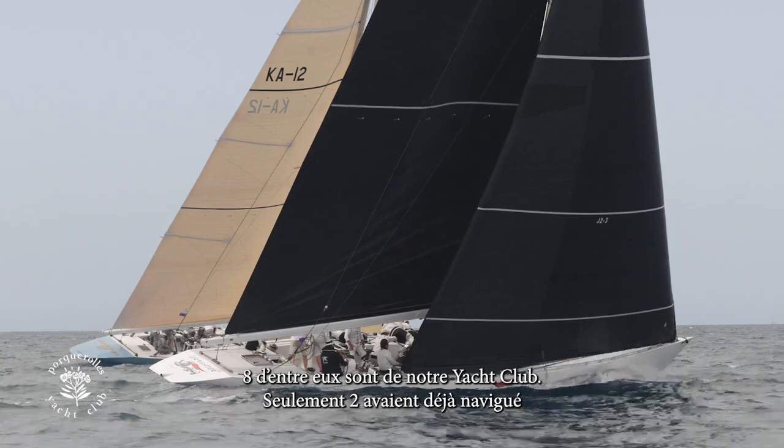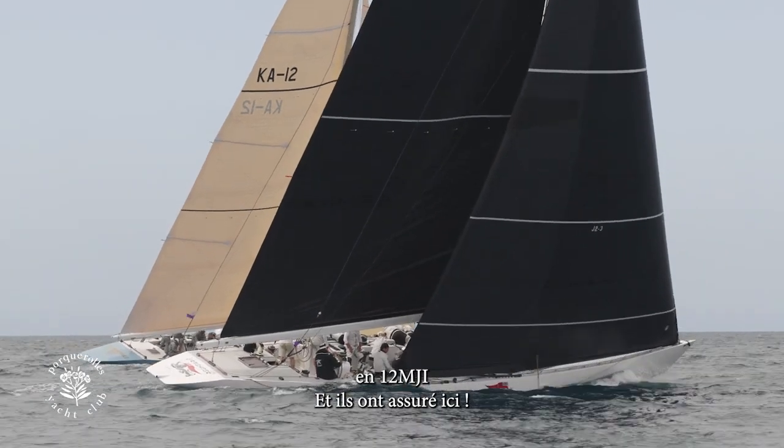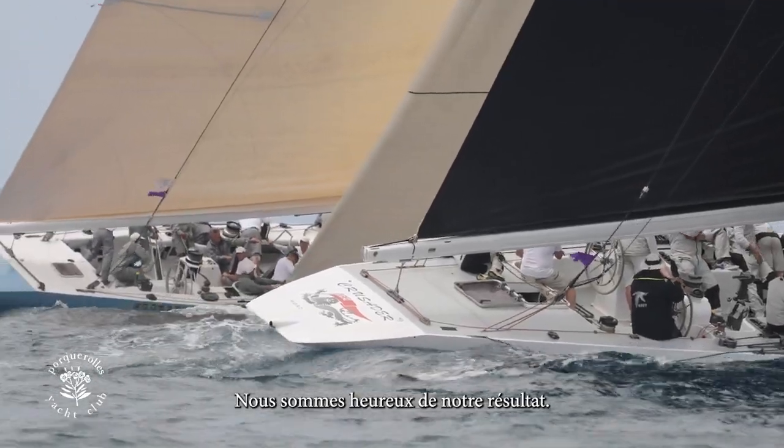Only two people had ever sailed on a 12-meter before, and they've all done really, really well. We're pleased with our result.